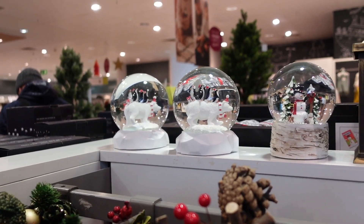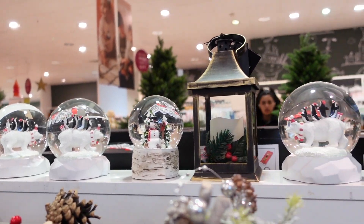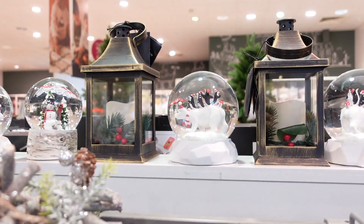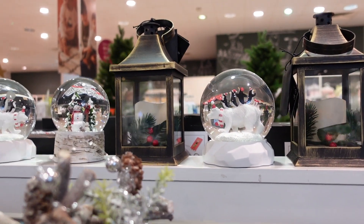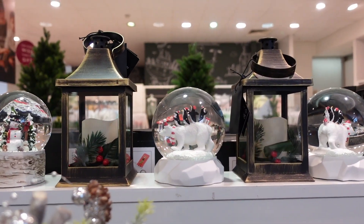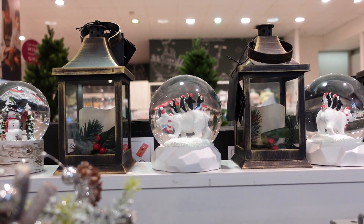I really like these snow globes and I actually don't have a snow globe, so I'm kind of tempted by these. I actually really like the polar bear one with the penguins on his back - that's super cute, isn't it? But then this one's cute as well. I think the white one would probably go with my flat a bit better and the kind of colours that I have on my tree and stuff.